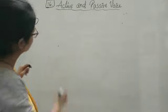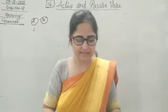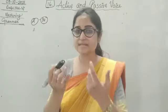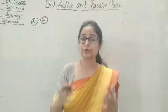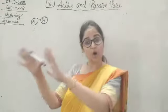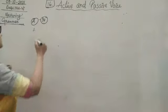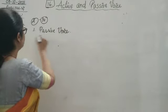Number one: the parcel was delivered by the postman. Who is delivering? The doer of the action — delivering is the action, who is doing it? The postman. So the postman here is the doer, but is in the object position. The parcel is not the doer — the parcel is being delivered. So here this sentence will be in passive voice.